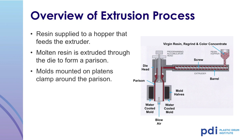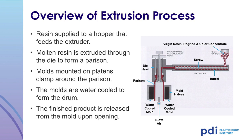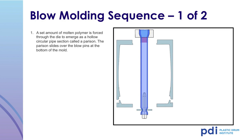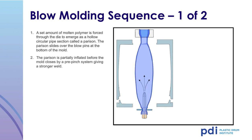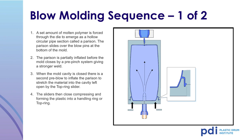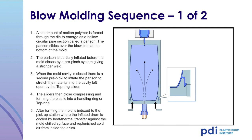This illustration provides more detail on the blow molding process. Molds mounted on platens clamp around the parison, and the molds are water-cooled to form the drum. Air is blown into the drum to inflate the parison into the sides of the molds. A set amount of molten polymer is forced through the die and emerges as a hollow, circular pipe shape called a parison. The parison slides over the blow pins at the bottom of the mold and is partially inflated before the mold closes. When the mold cavity is closed, there is a second pre-blow to inflate the parison, stretching the material into the cavity left open by the top ring slider. The sliders close, compressing and forming the plastic into a handling ring or top ring. After forming, the mold is indexed to the pickup station where the inflated drum is cooled against the mold and replenished with cold air.